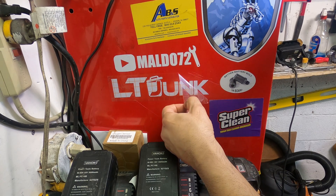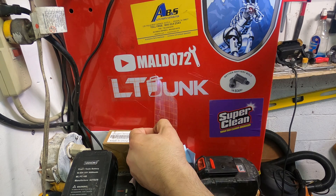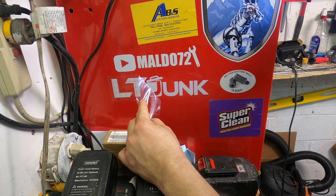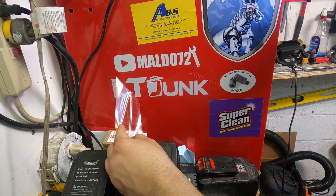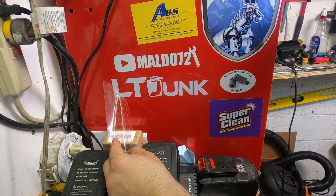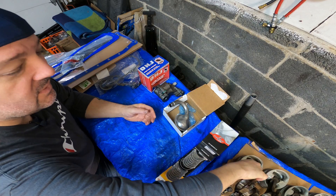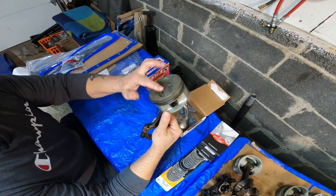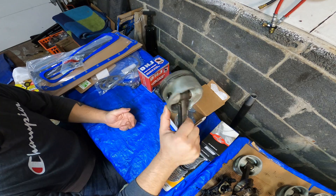Alright, you guys wanted some parts details, I'm going to give you some parts details. Hope this is not too boring and I hope this helps somebody. This is going to be a recap — a budget LT1 semi quasi rebuild with stock pistons and everything else. Look how that chem dip cleaned up this piston really nice — still got to do some more cleaning.